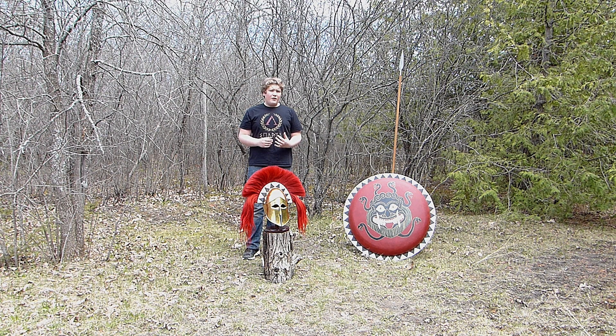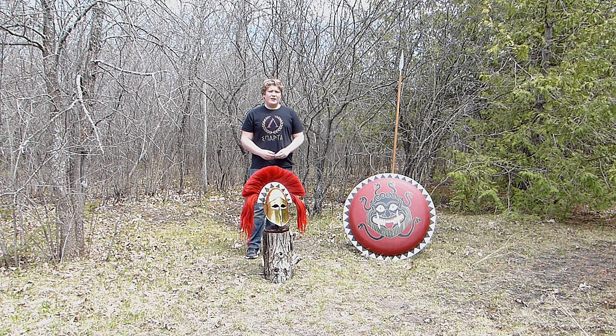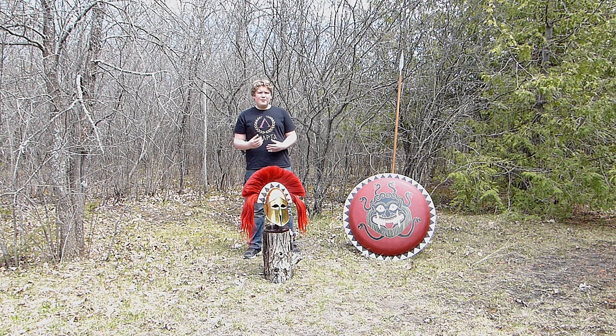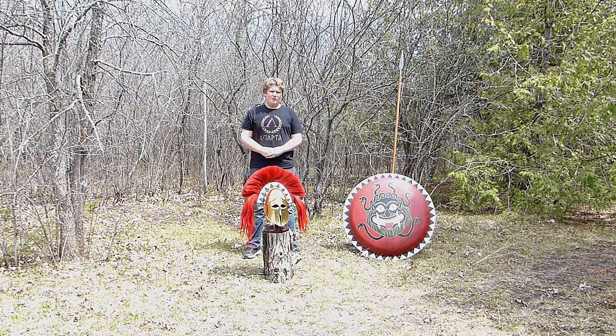Around 500 BCE, when the Persians invaded, the helmet had to evolve so that the hoplite could talk and hear different commands to counteract the different Persian battle manoeuvres. This is when the Late Corinthian helmet came into play. The Late Corinthian helmet was different because it had earpieces, the eyes were slightly bigger, and the cheeks were just a bit further apart from each other.